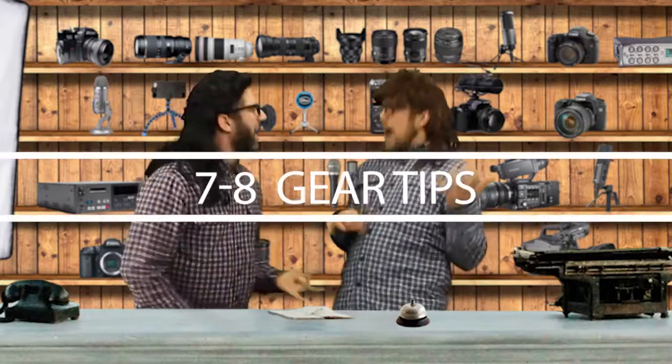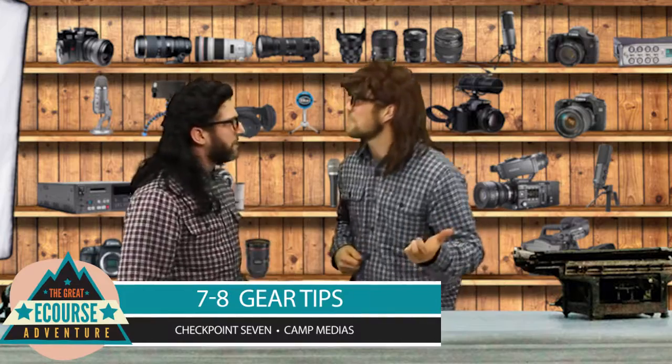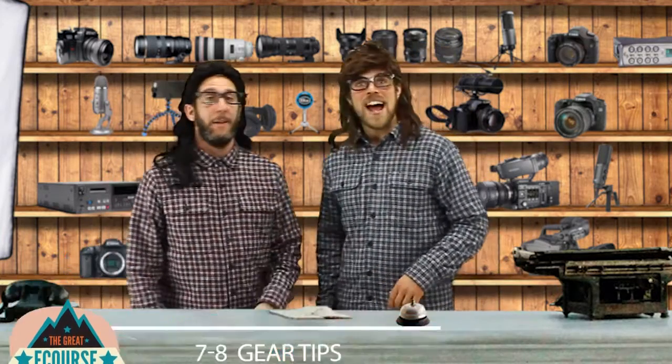Gear tips! That's what we're talking about today!